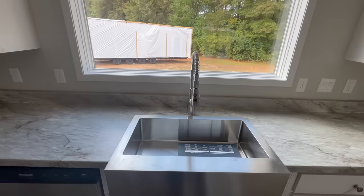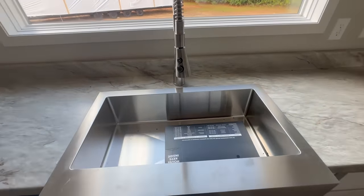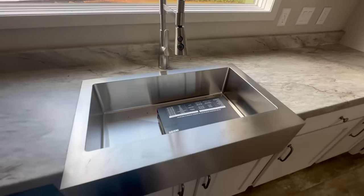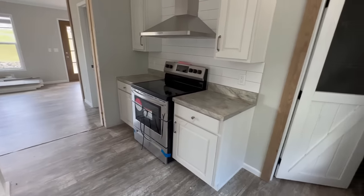The window is tempered glass, so if something bad happens and it gets knocked out, it cracks into smaller pieces rather than dangerous shards. Here's your sink — it's a single basin with a pull-down faucet. Dishwasher is right next to it, and the stove will be behind you.